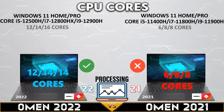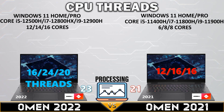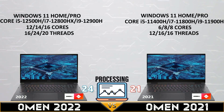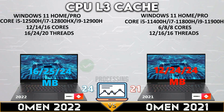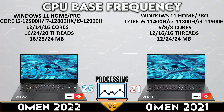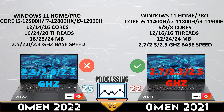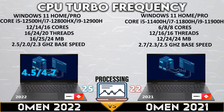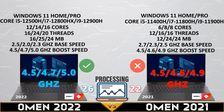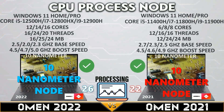The Omen 2022 has a 14-core CPU with 20 and 24 threads, and 24 and 25 megabytes of CPU L3 cache. The 2021 Omen is slightly better in CPU base speed, while the Omen 2022 is slightly better in CPU boost clock. Both have 10 nanometer CPU nodes.